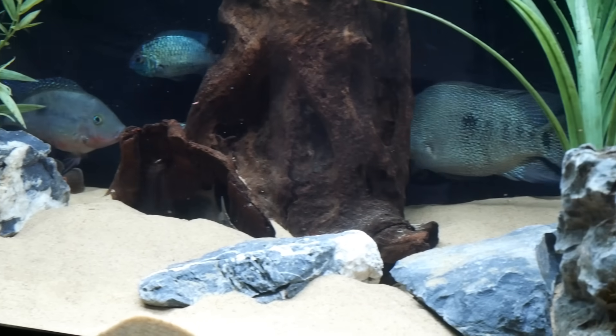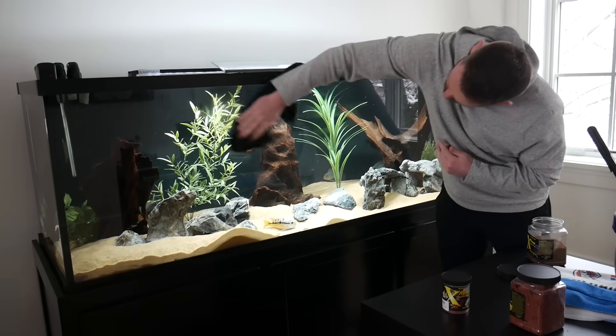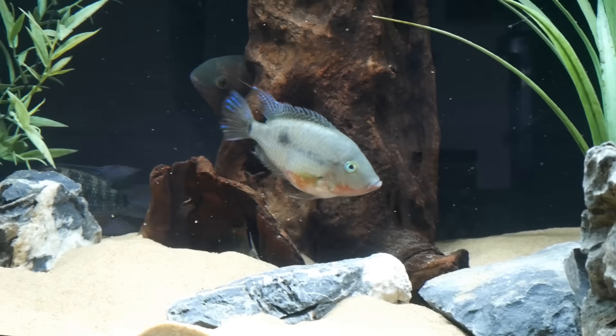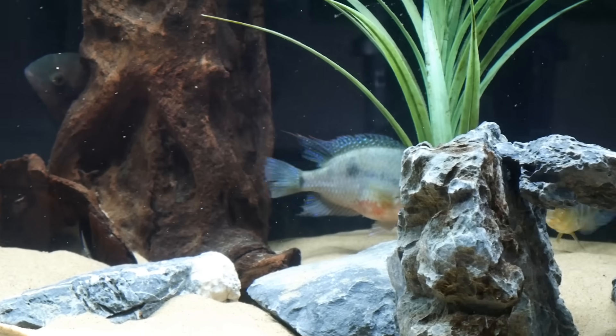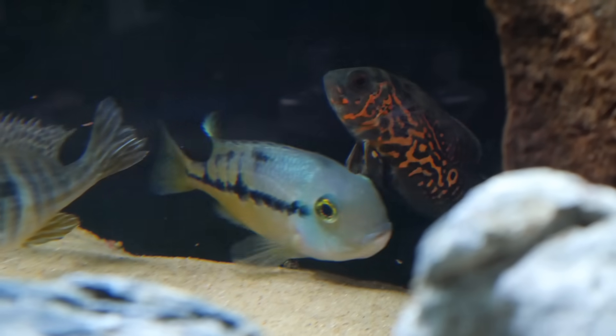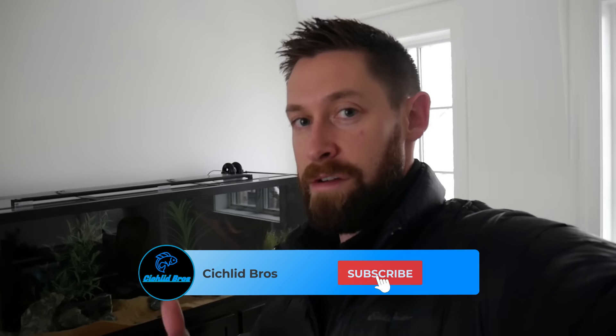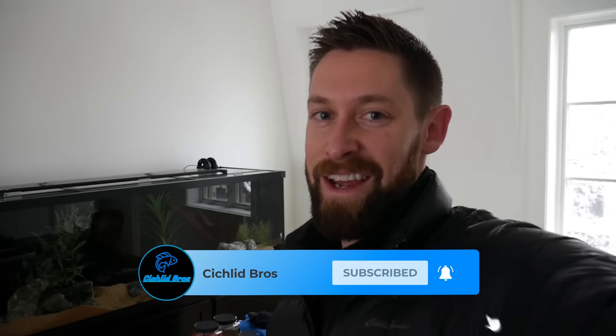We've got the new fish in the tank and they're just acclimating. We tried to get some good footage of them but they were kind of hiding out. We'll definitely be providing updates on this tank, especially the Oscar in the next couple of weeks. Thanks for watching, and we'll see you next time.